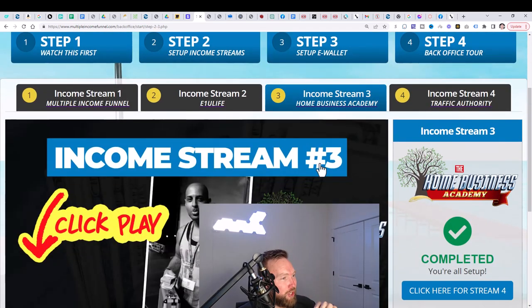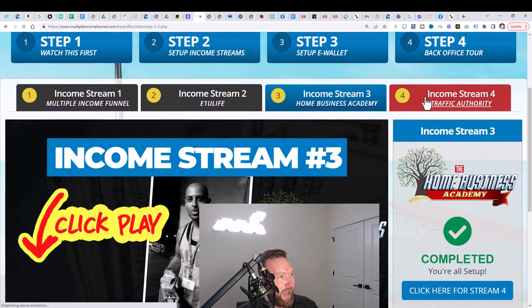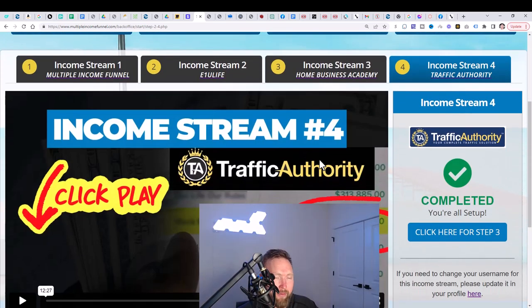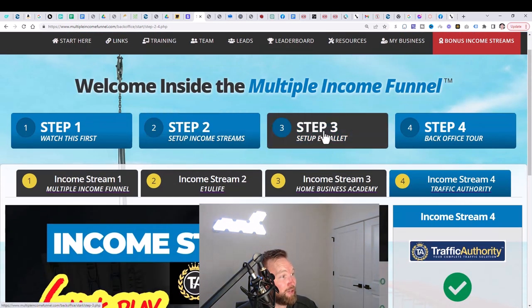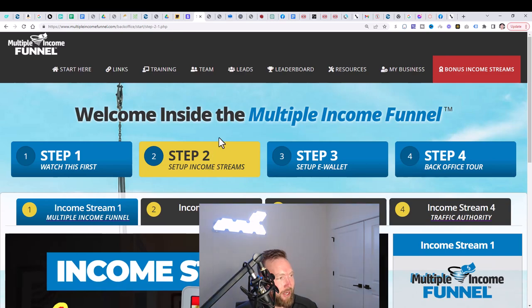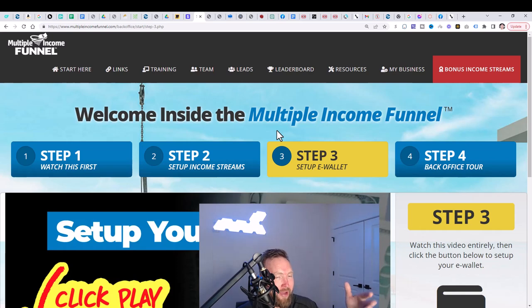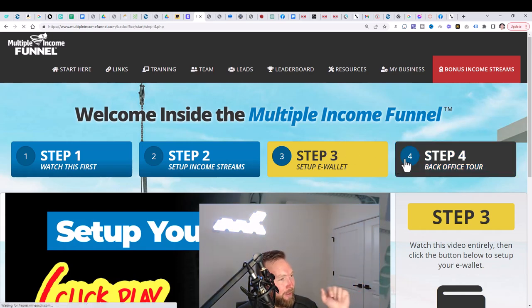Income stream number three is known as the Home Business Academy. I haven't shown you the income results from these other income streams, but for the day I've done well over $5,000 in my business. This system is definitely bringing in extra commissions in conjunction with E1U Life, so I'm earning from Home Business Academy, Multiple Income Funnel, and then of course number four is Traffic Authority. You watch the video here, you sign up, you get activated, and then you complete the next step. After you've completed income streams one through four, go to step three right here on top. Step three has just one step: set up your e-wallet so you can get paid through Multiple Income Funnel for making sales. Then step four, you have the back office tour right here.